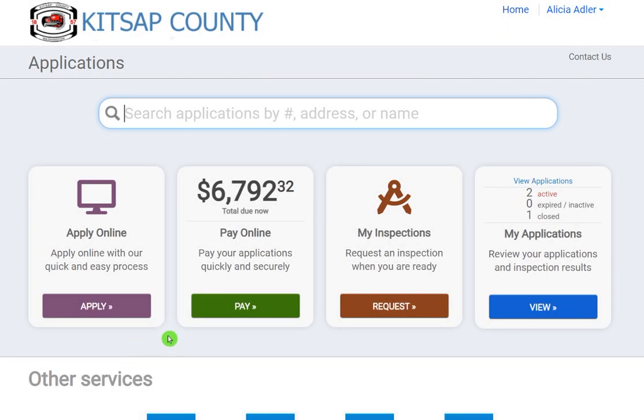This screen will give you two options to make your payment. If you're only working with one permit, the quickest method is to click the Pay button here.